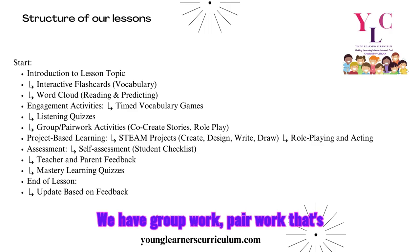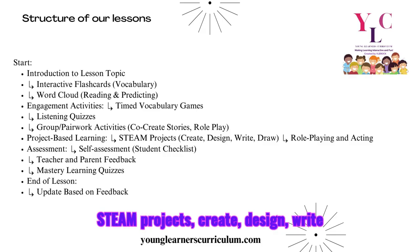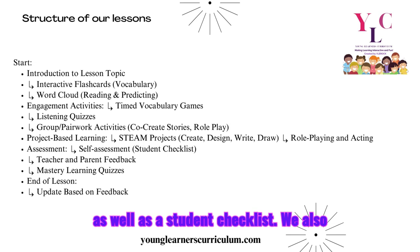We have group work and pair work that involves co-creating a story with the teacher or another classmate, as well as role play. We also have project-based learning, which includes STEAM projects — create, design, write, and draw — role-playing and acting out, self-assessment and peer assessment, as well as a student checklist.